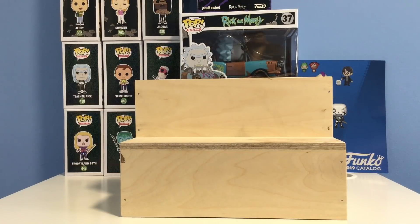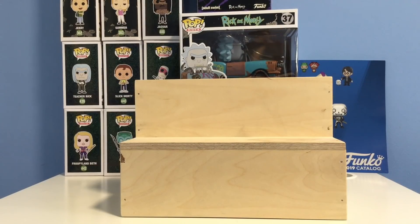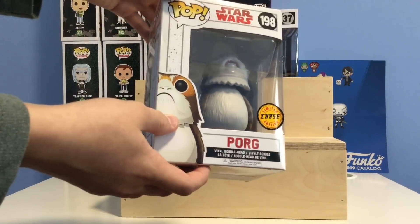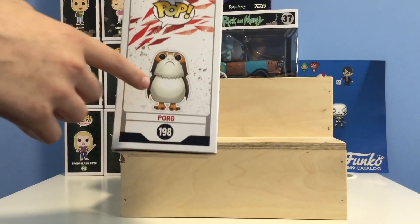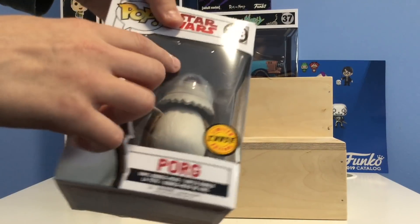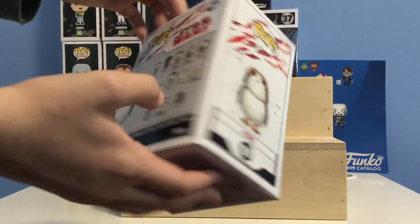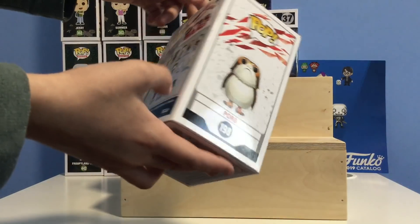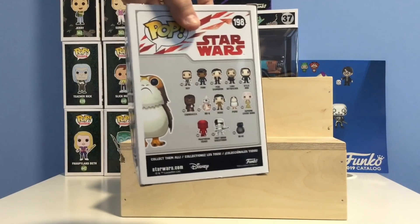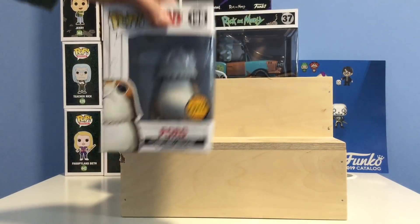We're now with the second camera angle so you can get a better look at all the pops. First up we have the Porg chase. The difference between this and the common pop is that this one has his mouth closed, while the common has his mouth open — it's kind of a lazier chase but it's still cool. This pop is currently going for $16. I bought it off my friend Ryan for about $25 for this and another chase. This was released for Star Wars — I believe it was The Last Jedi.